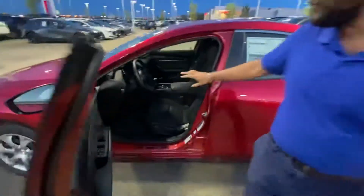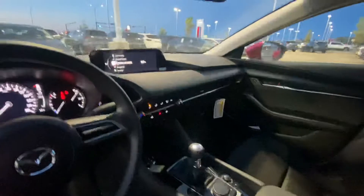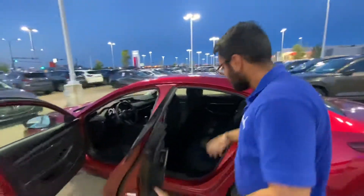Take a look at this gorgeous redesigned interior. It has your digital dash, your Apple CarPlay, Android Auto — all that stuff. The fuel economy on these vehicles, just like you said, is one of the best in class. There's the back seats — more than enough room for your passengers.